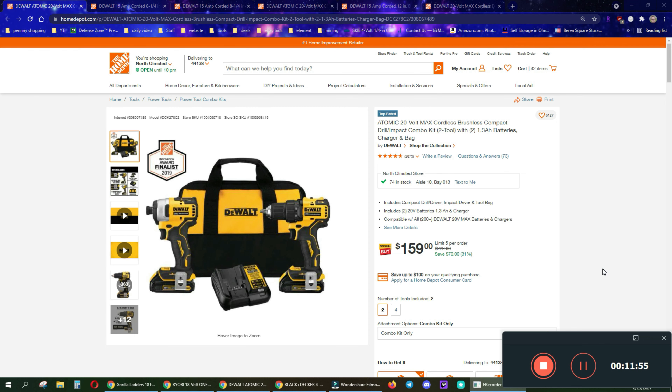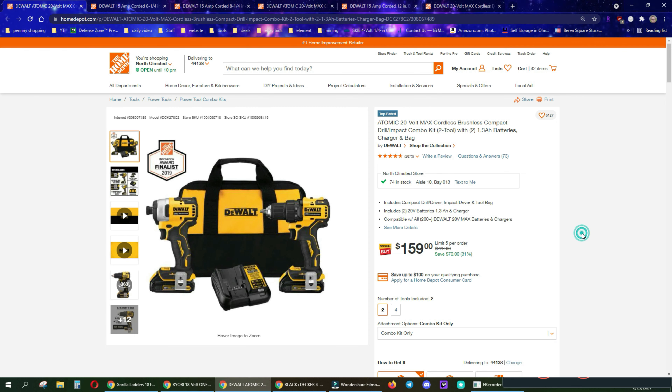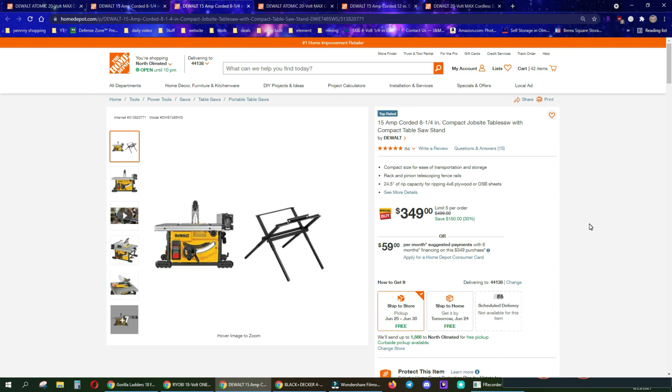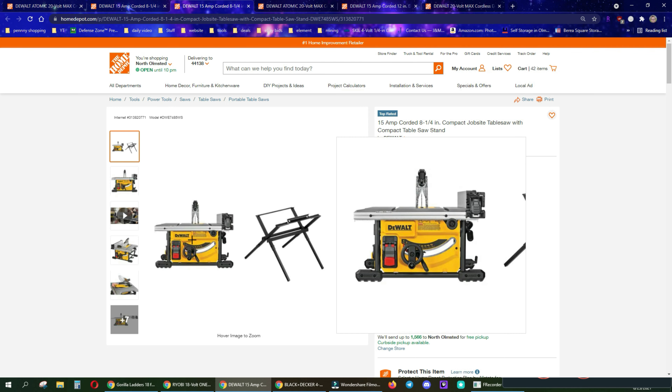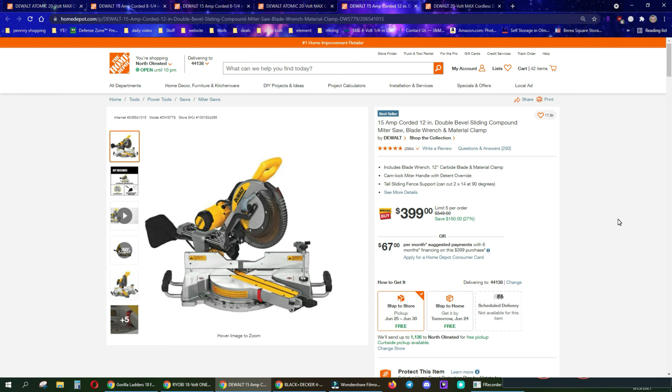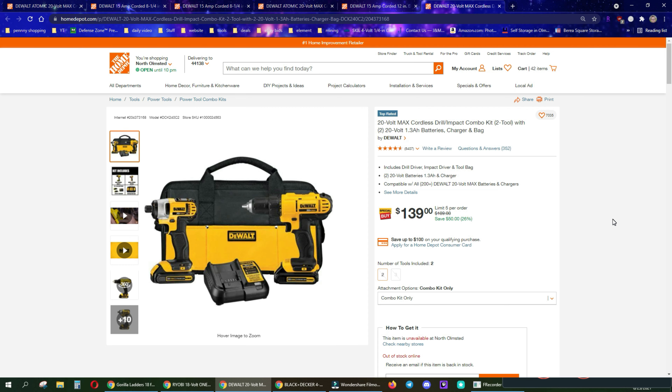We're going to start with some DeWalt. The $229 is down to $159 for the two-tool combo kit with the bag, drill driver, impact, batteries, and charger. We still have the 15-amp corded 8.25-inch compact job site table saw for $329, and the same saw with the stand for $349 down from $500 — really an amazing deal. We've got the atomic 20-volt max brushless compact half-inch drill driver with two 1.3Ah batteries, charger, and bag for $100 — 60 bucks off. The corded 12-inch double bevel sliding compound miter saw is $150 off right now. There's also the 20-volt max brushed combo kit — spend the extra 20 and get the brushless, but to each their own.